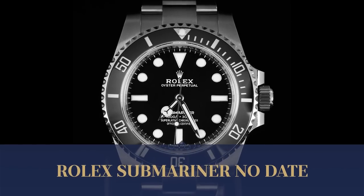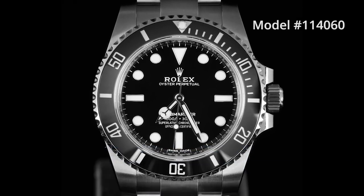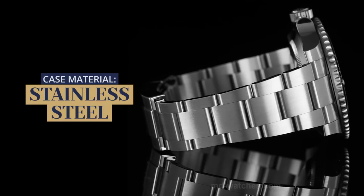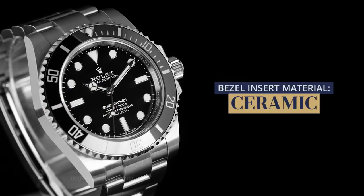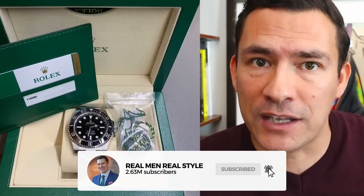Specifically, the watch I owned was the Rolex Submariner No Date, model number 114060. It was in excellent condition, had an automatic movement, 40-millimeter case size made from stainless steel. It had a lug width of about 20 millimeters, a ceramic bezel with a black dial, and the glass was sapphire crystal. And when I sold it, I sold it with the original box, papers, and manual.